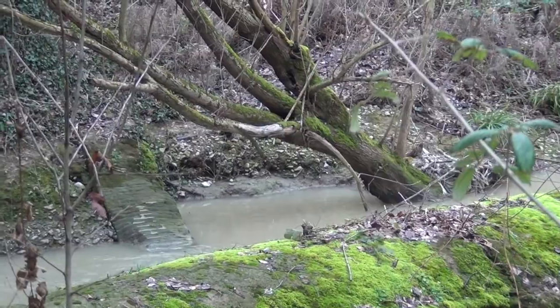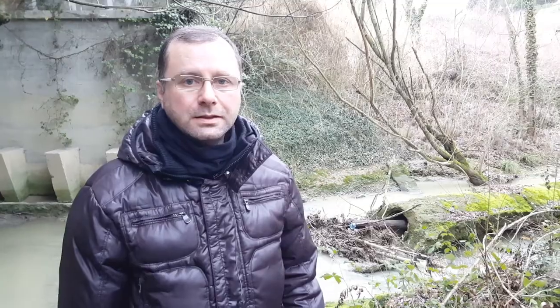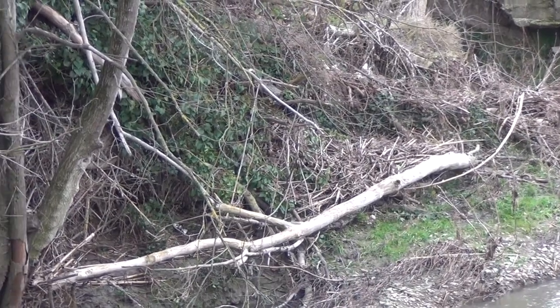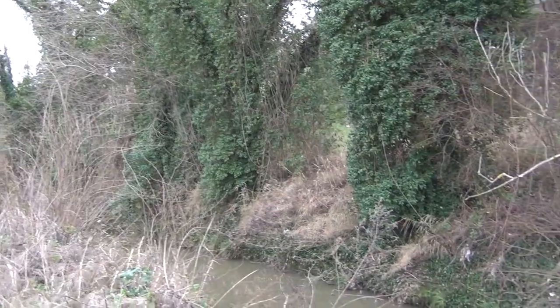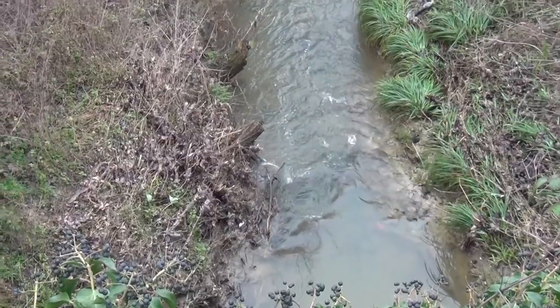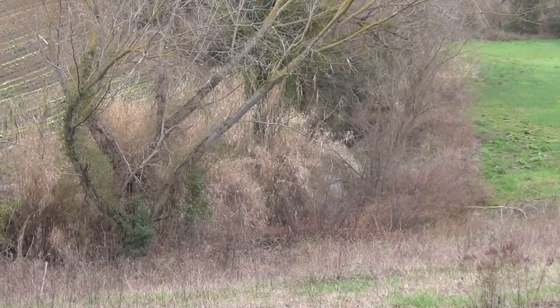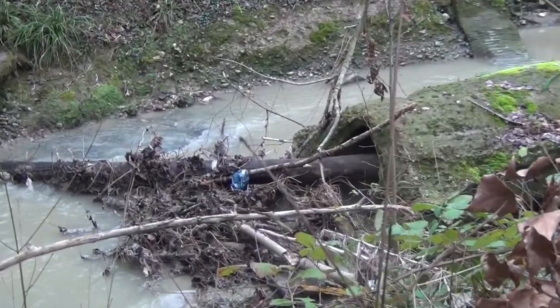Come si può vedere dalle immagini, in questa parte naturale del torrente, da anni non vengono eseguiti lavori di pulizia e disostruzione. Tutto l'accumulo di questi detriti può comportare il blocco del flusso naturale dell'acqua con straripamento ed allagamento dei terreni confinanti.